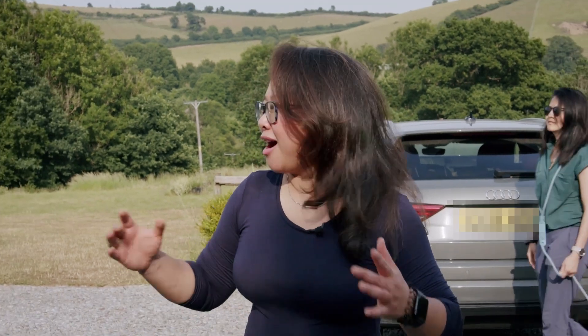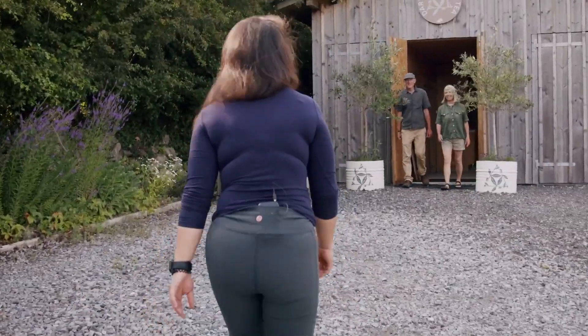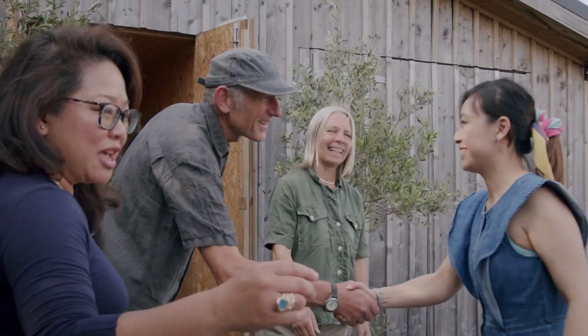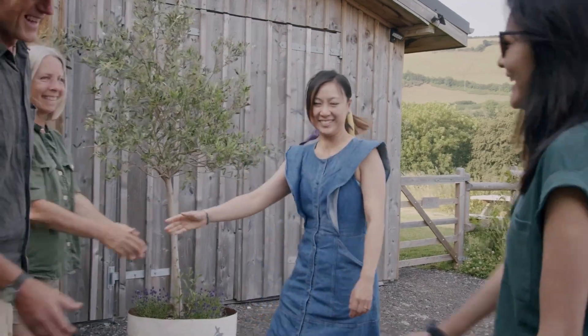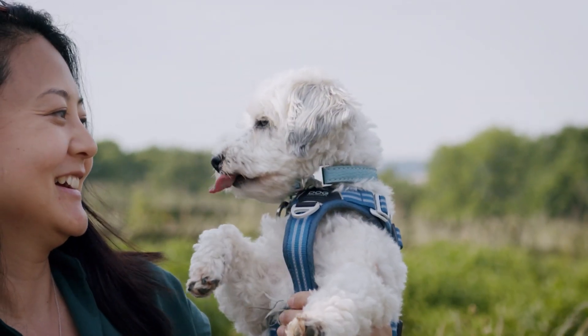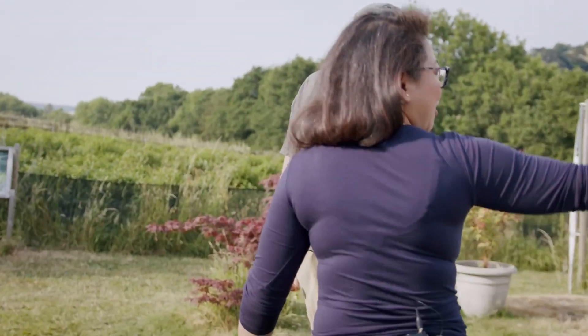We're here at Dartmoor Estate Tea Plantation in Ashburton, down in Devon. Can't wait to explore this beautiful plantation. We're going in now to meet Joe and Catherine Harper, the owners and tea makers. What a glorious morning! With me to find out how tea grows in the UK, I brought some of my best friends. Come on, let's go!